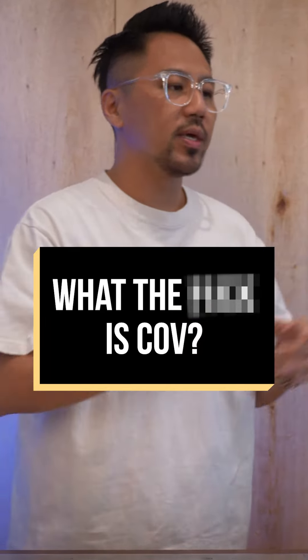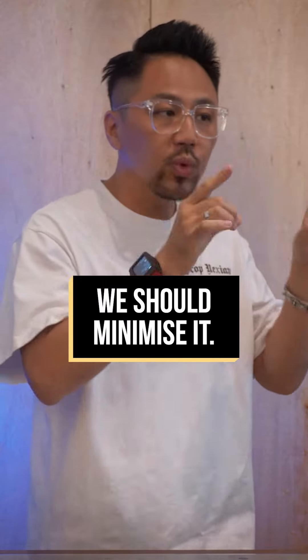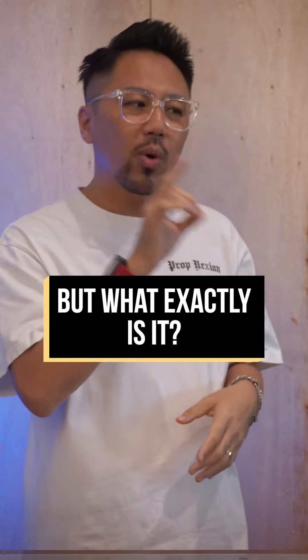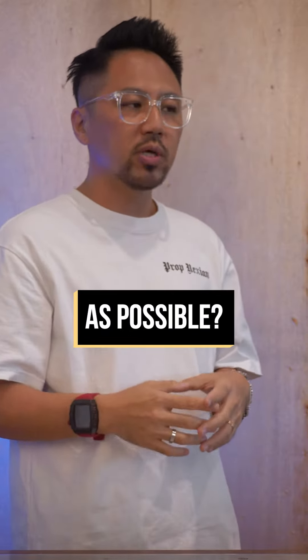What the heck is COV? I'm sure many of you have heard of COV when buying a HDB flat and that we should minimise it. But what exactly is it, and why do people avoid it as much as possible?